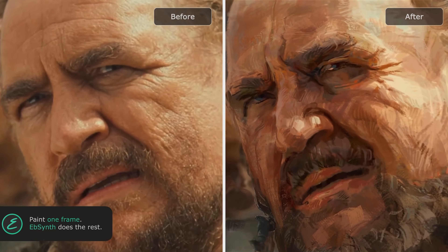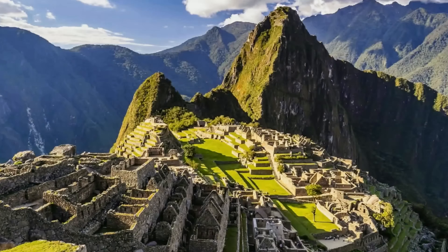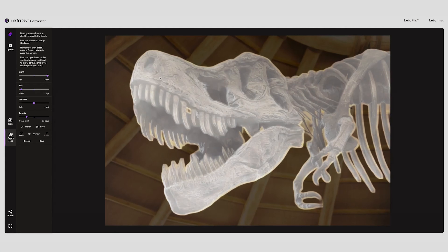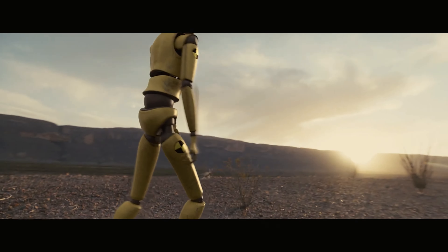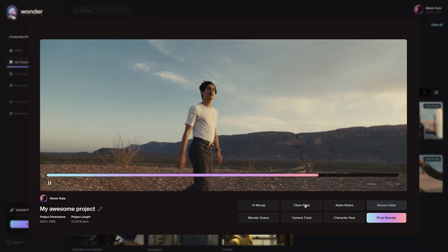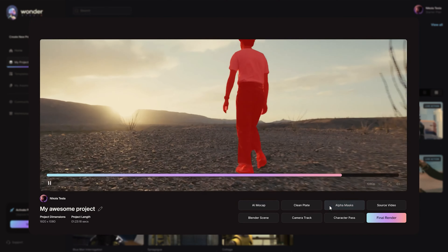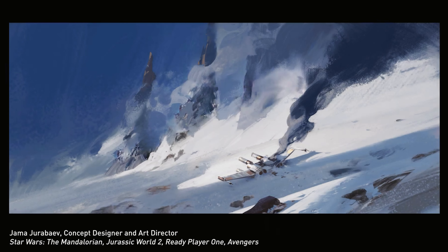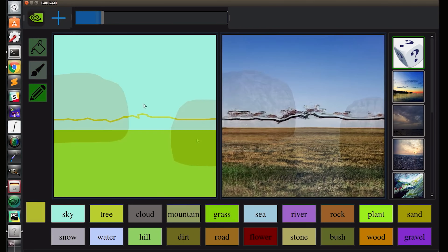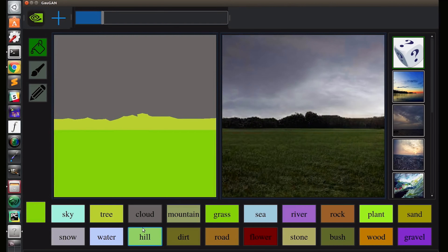EbSynth is an amazing software app perfect for creating hand-drawn animation that would otherwise take a lot of time and effort. And if you want to turn your favorite images into stunning depth animation, check out the Leiapix Converter. WonderDynamics is an AI tool that automatically animates and composites CG characters into live-action scenes, detecting the actor's performance from a single camera and transferring it to the CG character of your choice. NVIDIA GAUGAN is a free tool capable of turning your raw sketches into realistic HDRI images, generating 360 panoramas in 8K quality.